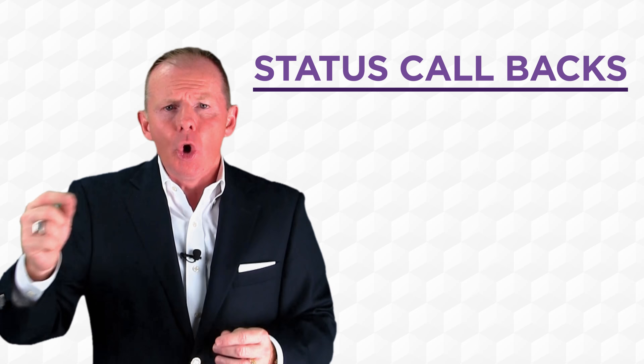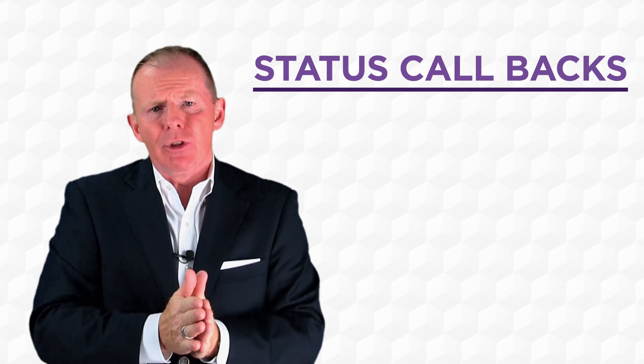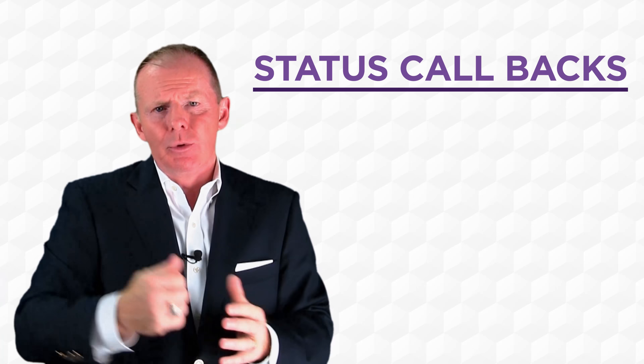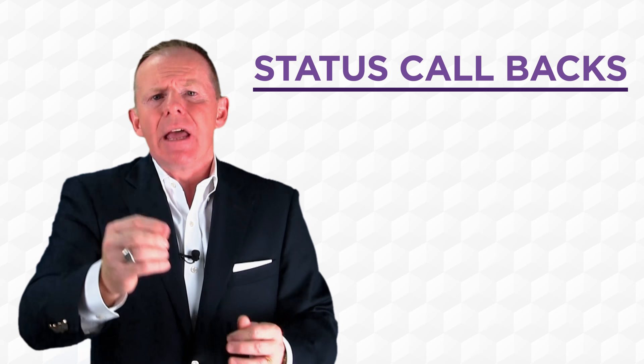Now, if you really want to cut down the calls coming back in from customers, let me give you an example. A customer drops a vehicle off at 7:30 and has a diagnostic, or has something where we need a technician to have a look at the car. If we don't give them a time that we're going to get back to them, that customer will phone you at 9 o'clock, 9:30, 10 o'clock, 10:30.